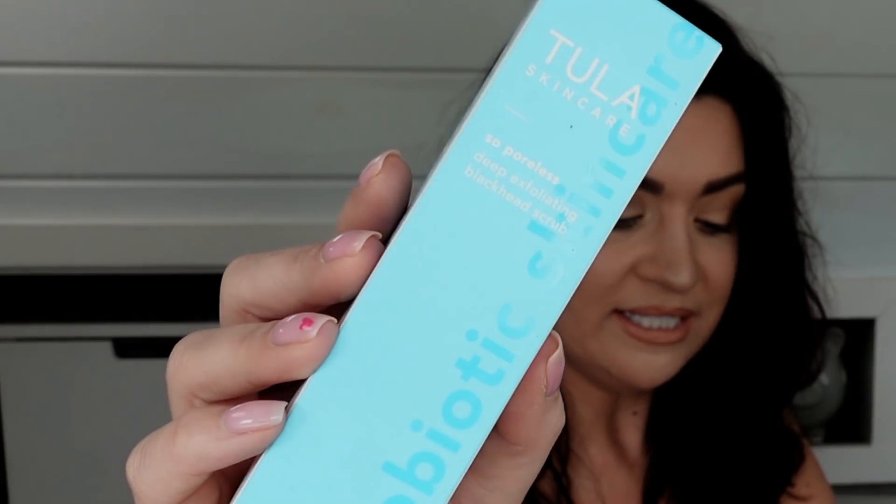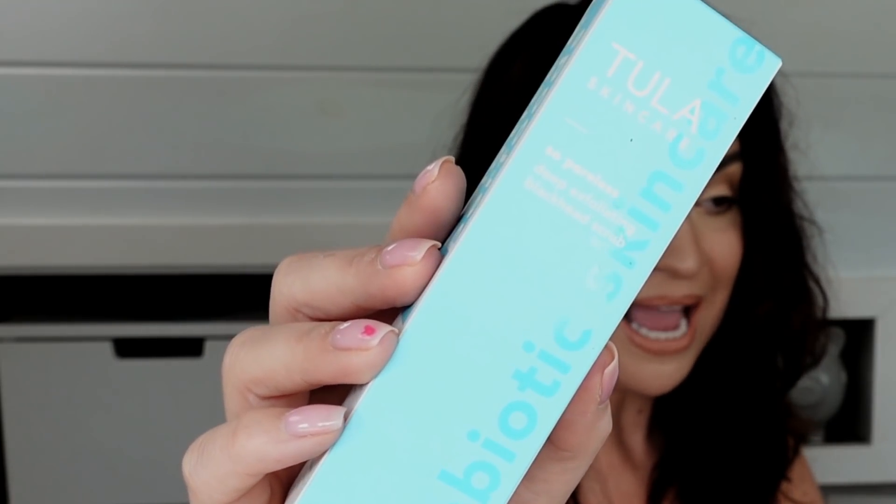First, I got something that I didn't plan to use and got duplicates of, so it's going in a giveaway. This is the Tula Skincare So Poreless Deep Exfoliating Blackhead Scrub — a value of $32. I was really excited to see this because I do love the Tula brand, but I don't really have blackheads and I've been getting a lot of exfoliators, so I wanted to go ahead and gift this away. The value on this is $32 — that's a good value, and Tula is such a great brand.